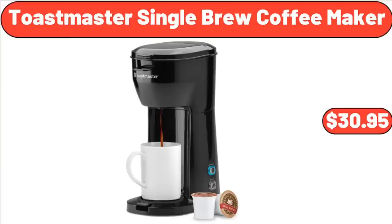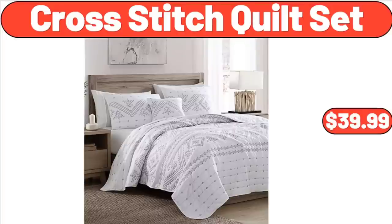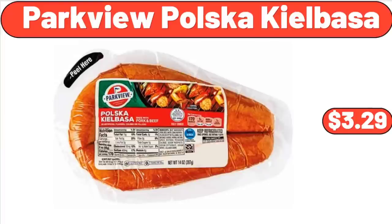Toastmaster Single Brew Coffee Maker, $30.95. Cross Stitch Quilt Set, $39.99.